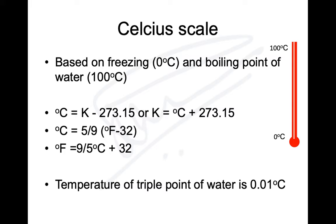To convert degrees Fahrenheit to Celsius: °C = (°F − 32) × 5/9. To convert Celsius to Fahrenheit: °F = (9/5 × °C) + 32. The triple point of water is at 0.01 degrees Celsius — the temperature at which water can exist in all three forms in equilibrium.